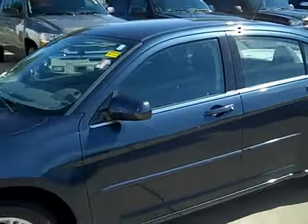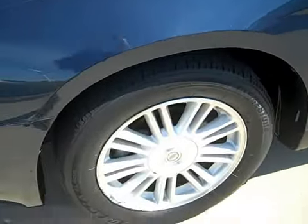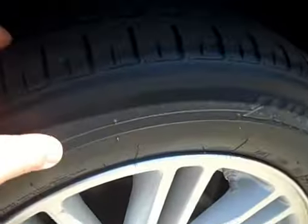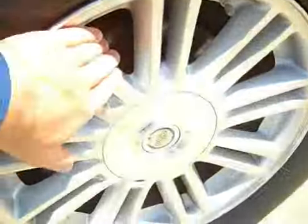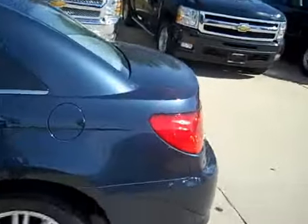Looks good, especially with the mileage. It's about a six year old car with only 49,000 miles. Tires aren't bad — nice aluminum wheels with Bridgestone tires.